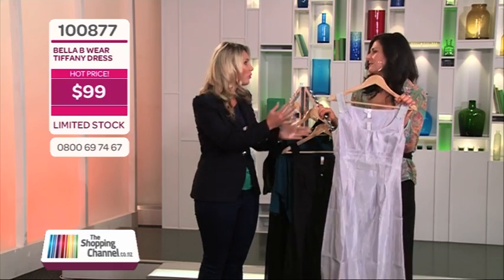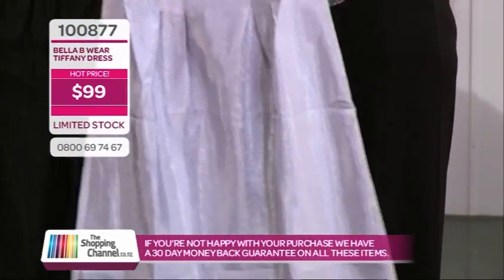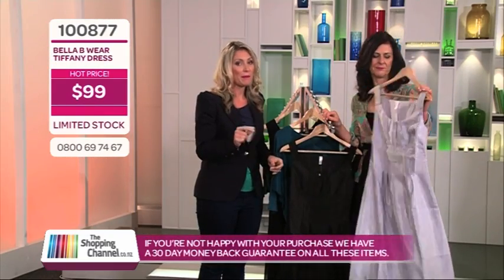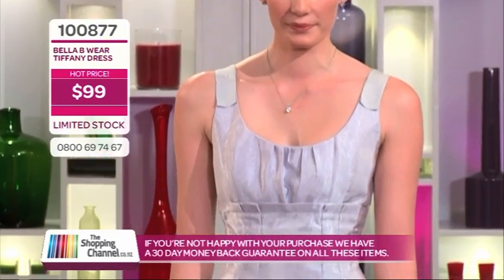One little dress — it says it all. But don't add to it a coloured bag, a scarf, or coloured earrings. Just keep silver jewellery with it, keep it very nude — that's minimalism. Remember, if you see anything you like, jump on the website, theshoppingchannel.co.nz, or give us a call on 0800-MY-SHOP, that's 0800-69-74-67.